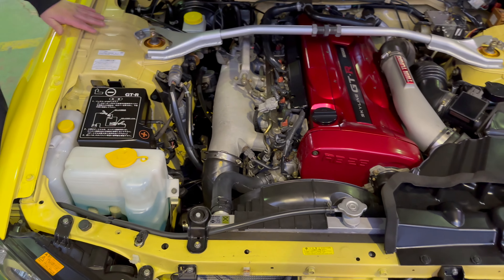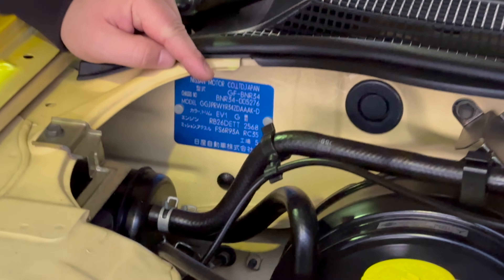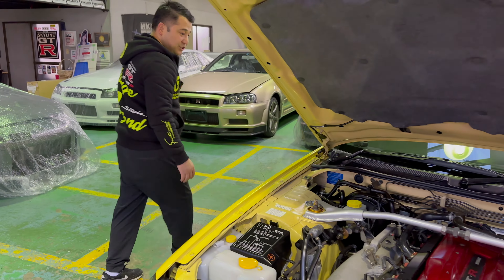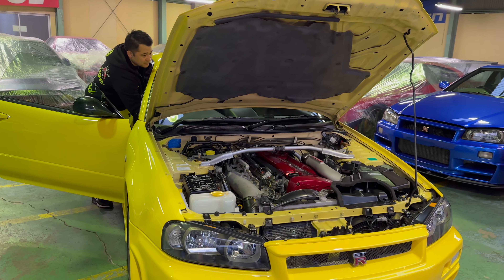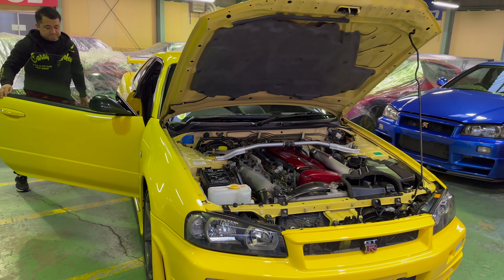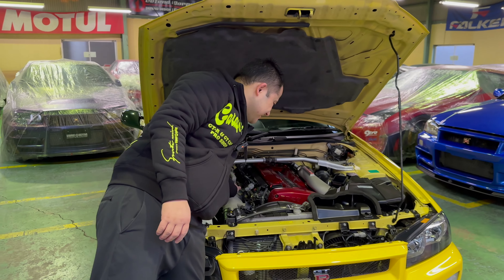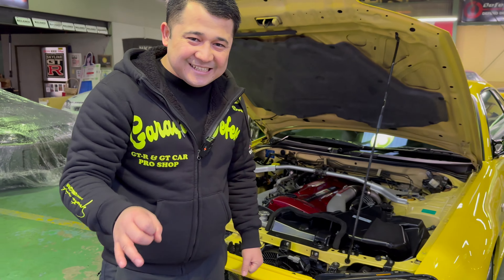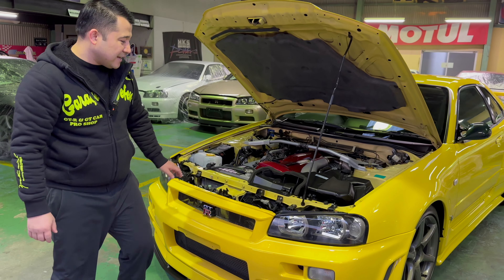On top of that, on the exterior, it's got a very special upgrade — very rare and expensive to get your hands on — and that is the Mine's rear mirrors. Looking at the interior of the car, the first thing you can see is the Nismo Cluster. Nismo Clusters two years ago were extraordinarily rare to find. In fact, we built a special Nismo CRS with Nismo, and Nismo couldn't even find us a Nismo Cluster, so it came with the original stock.